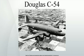On July 23, 1954, a Douglas C-54 Skymaster civilian airliner, registration VR-HEU, operated by Cathay Pacific Airways, en route from Bangkok to Hong Kong, was shot down by Chinese Communist fighters off the coast of Hainan Island, killing ten.